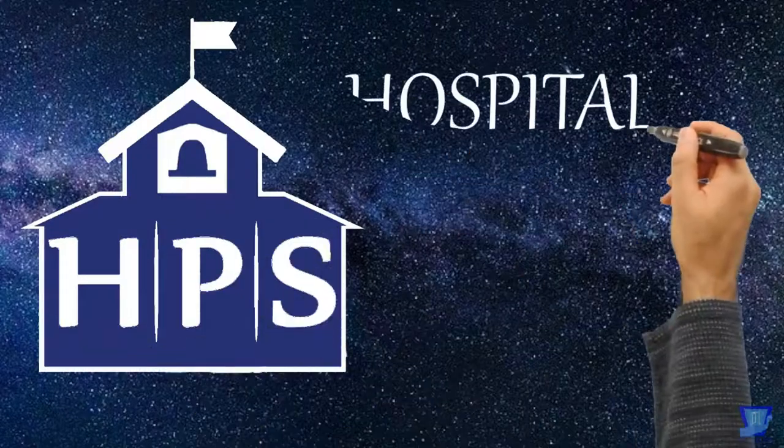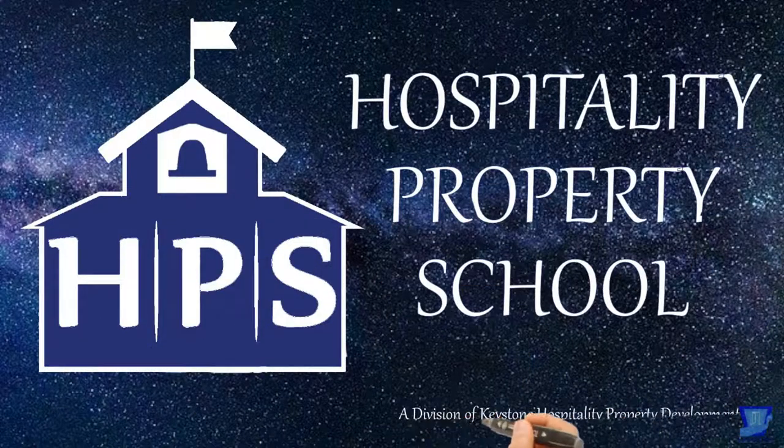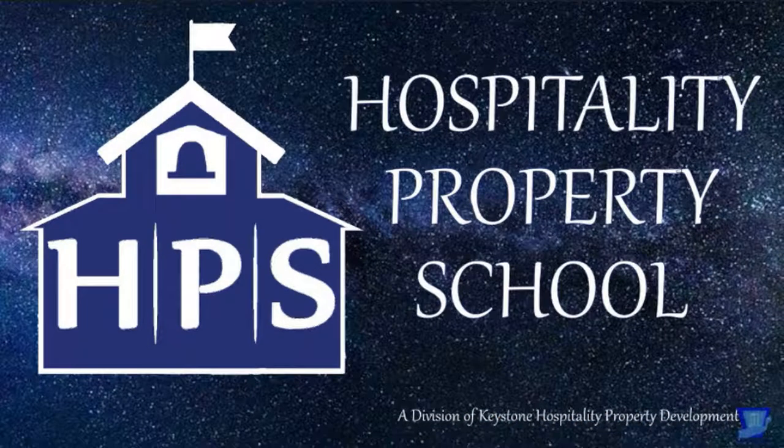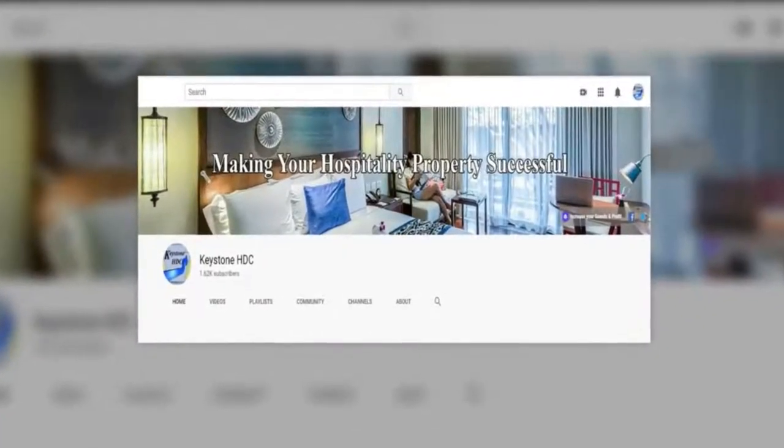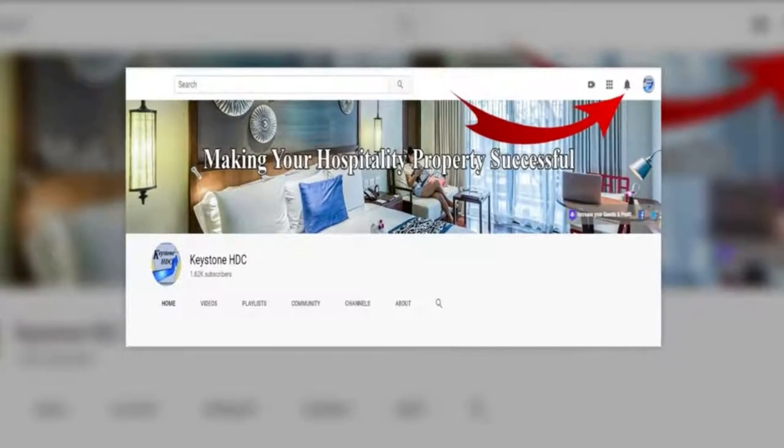Welcome to another edition of Hospitality Property School. I am your instructor, Jerry McPherson. If you haven't subscribed yet, do it now. Make sure to hit the little bell so you'll be informed when I upload a new video. You won't want to miss anything I designed especially for you.